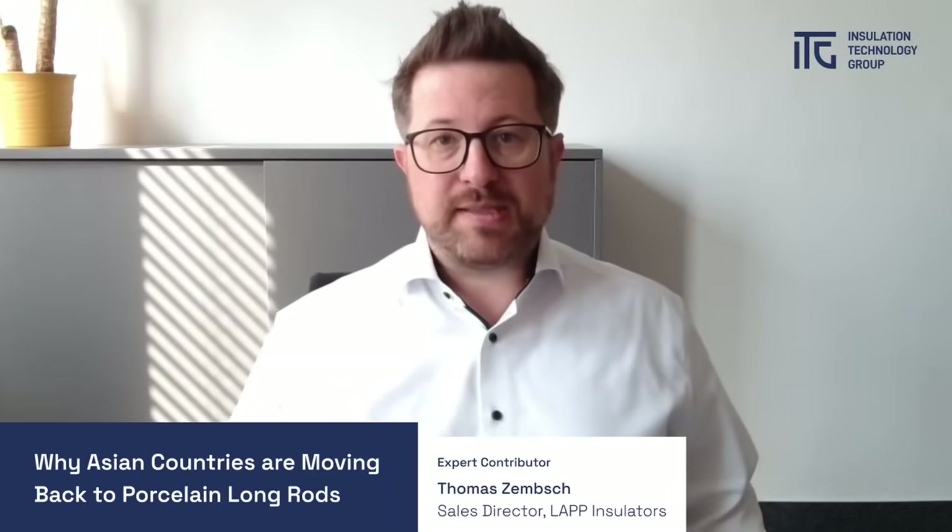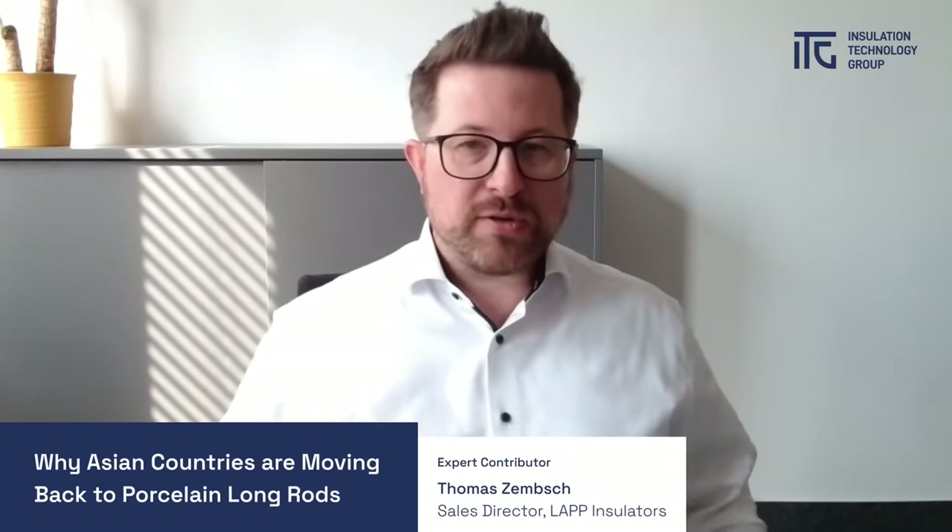There are other countries in the region that are facing similar issues and are on the verge of deciding to also switch back to porcelain insulators. In case you are concerned about this issue or have a problem with your existing installation, please reach out to any of your ITG experts. We will be happy to help you. Thanks a lot for joining. Have a good day.